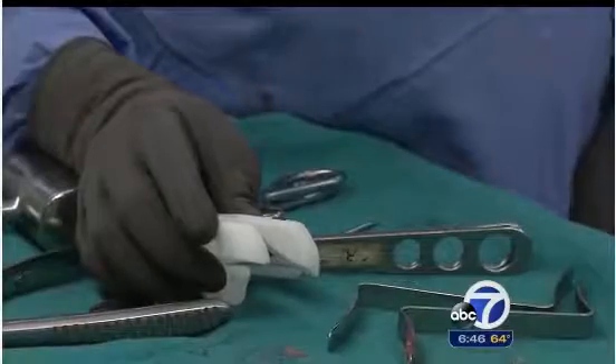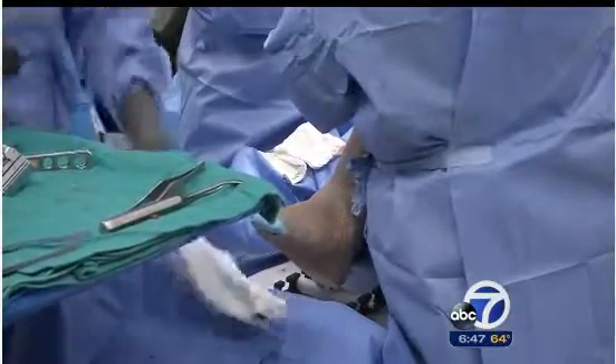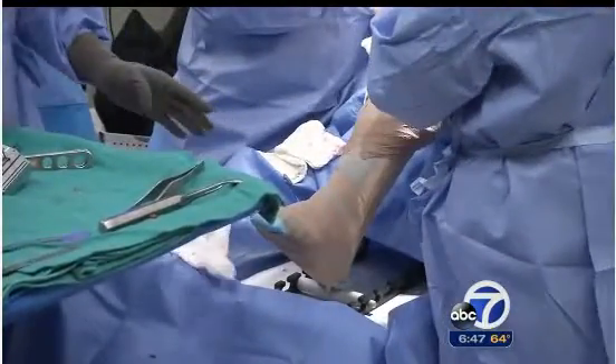If the fit is too loose or too tight, he can use thicker or thinner replacement caps. Finally, with Michael's knee in balance, Dr. Maly fits the permanent replacement caps.